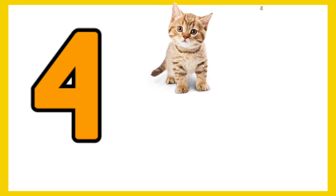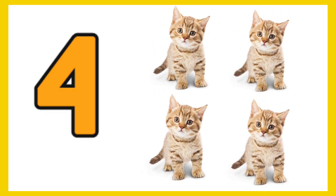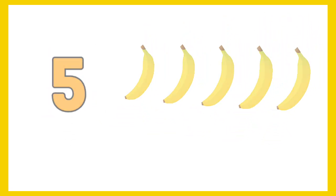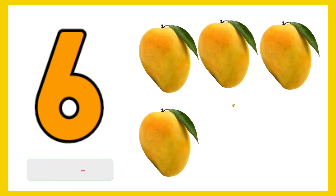4 — 1, 2, 3, 4 — 4 kittens. 5 — 1, 2, 3, 4, 5 — 5 bananas. 6 — 1, 2, 3, 4...